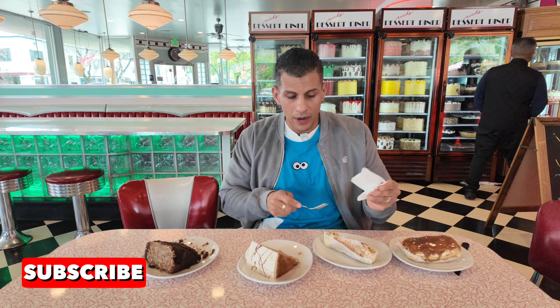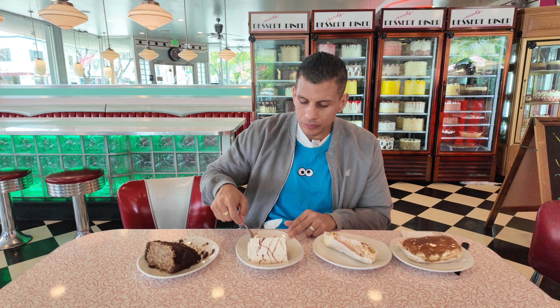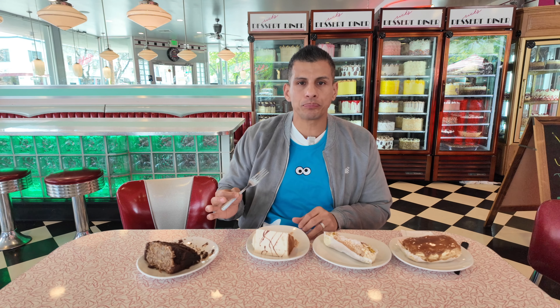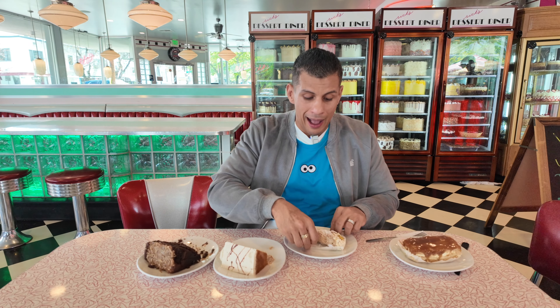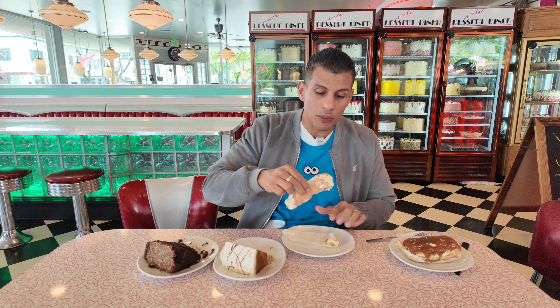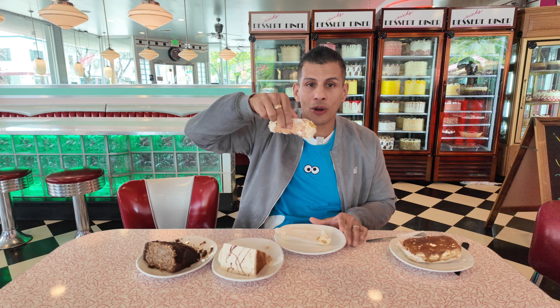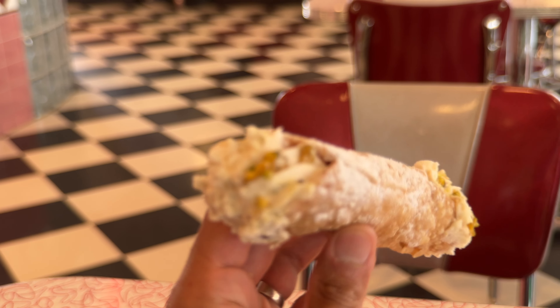Wow, it's so moist. You can tell everything is made here from scratch. They've been here since 1986 — that's 38 years in business — and since 1986 they've won best desserts in Sacramento every year. They just keep sweeping every dessert place out there, and it's a mandatory stop when I'm in Sacktown.